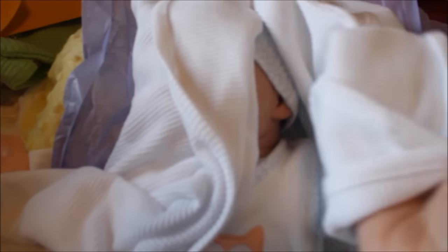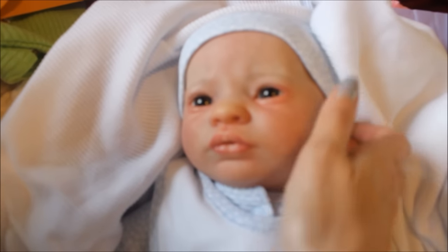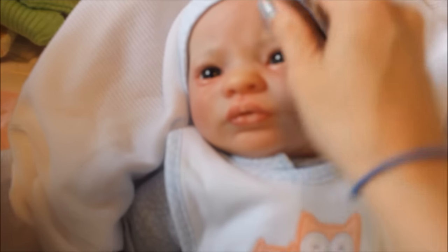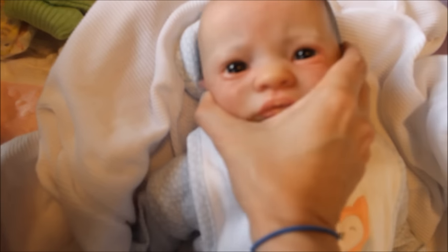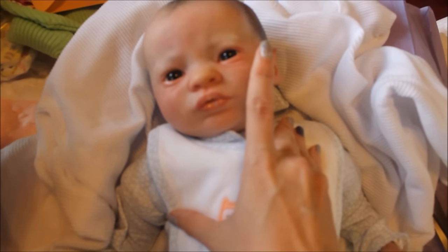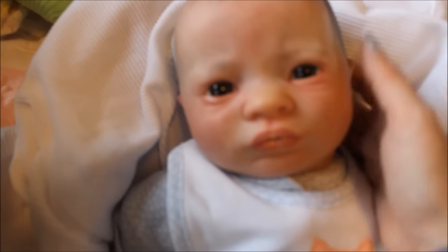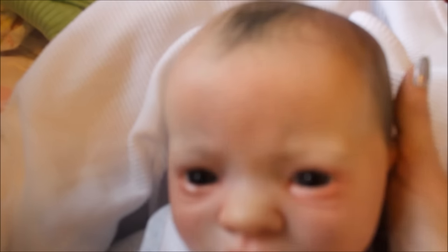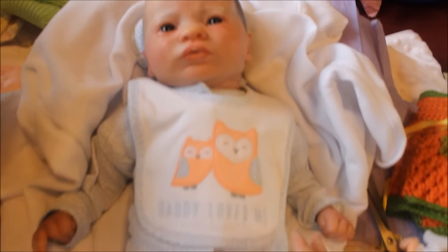Alright guys, are you ready? One, two, three — oh my god, look at this baby! She's beautiful! Look at that hair, look at those eyes. She has glass eyes and I chose a topaz blue color — not just newborn blue, it's topaz blue. They have some brown in the middle — they're just perfect. This baby is gorgeous — look at that mouth and that nose!